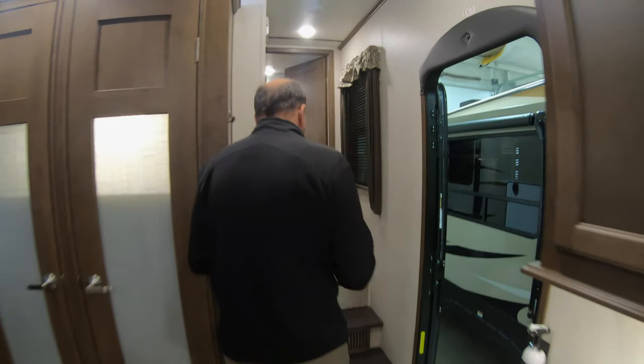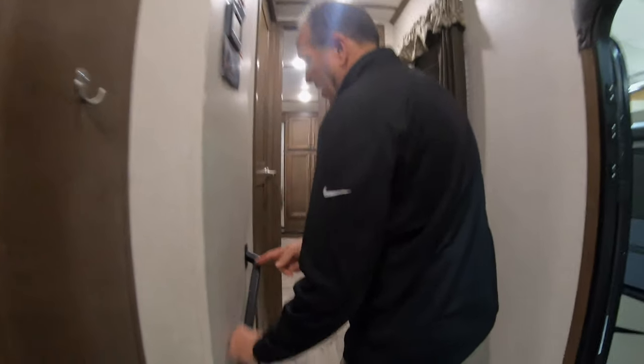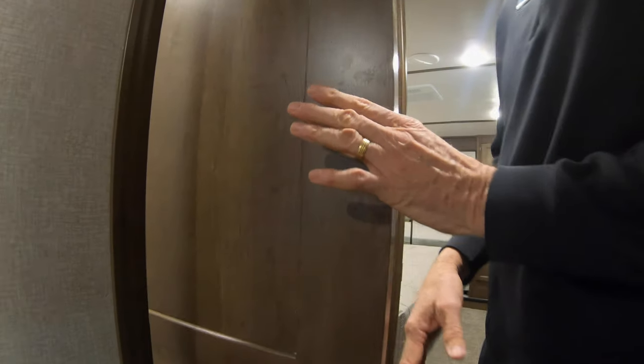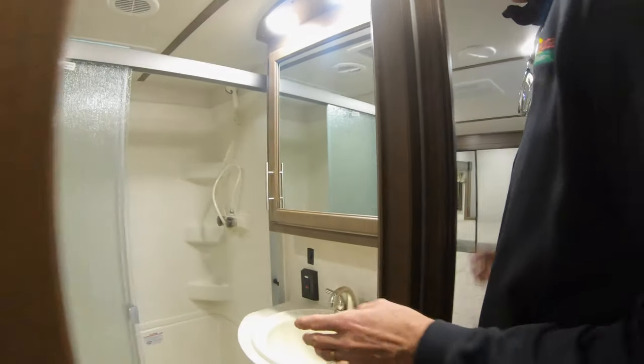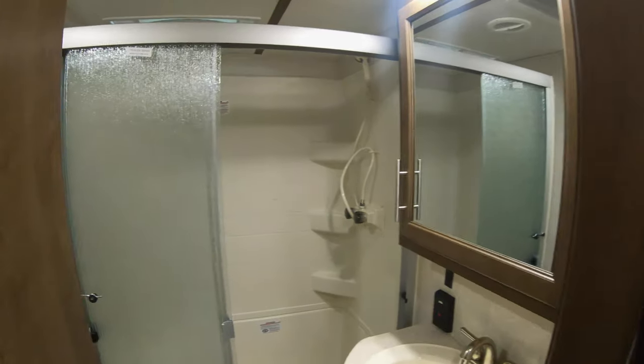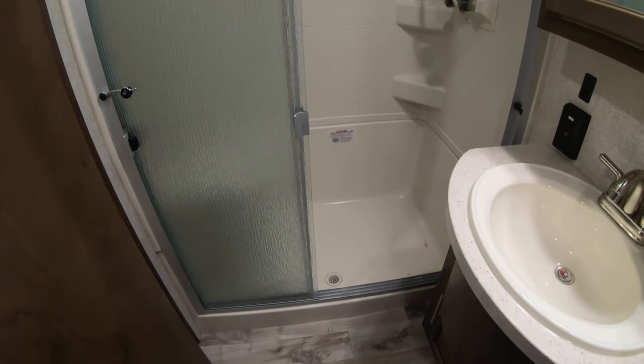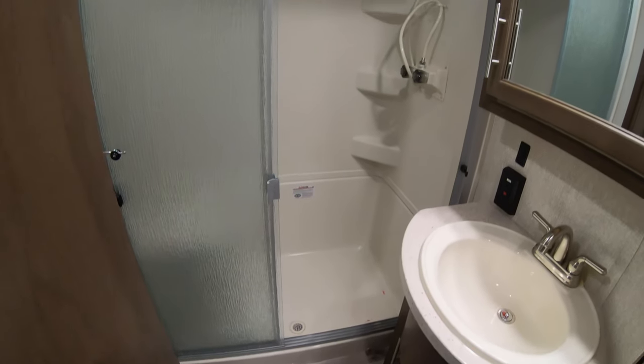If you'll walk up with me, we can take a look at the bedroom. There's a nice handrail going up the steps. It does have what I call the cantilever door, which makes all the sense in the world — you don't have to step back to open it. You'll notice you have a huge shower, storage underneath the sink, and storage above the sink with a medicine cabinet.